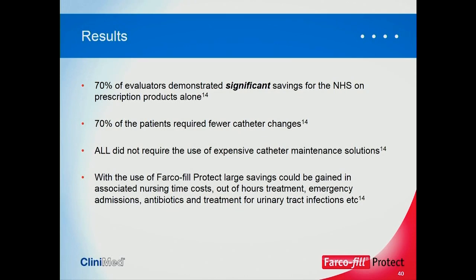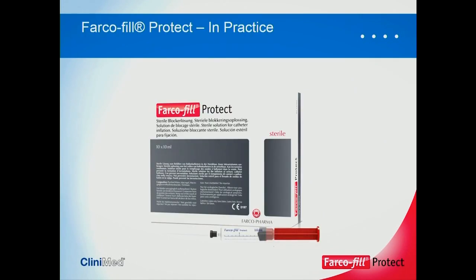I'll now pass you over to Sharon, who will look at Farcophill in practice and take you through some case studies.